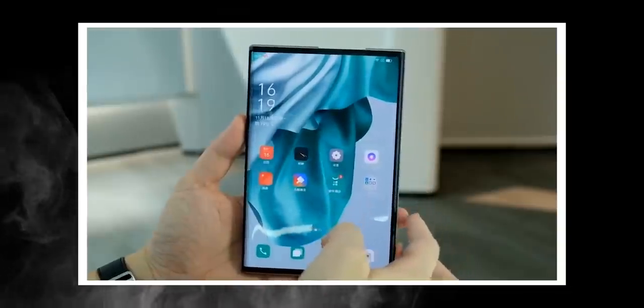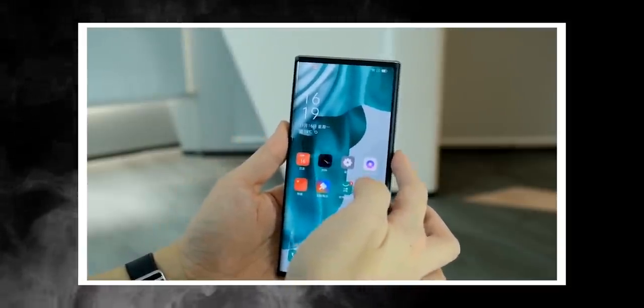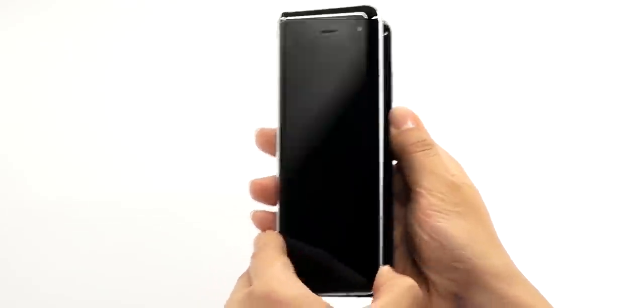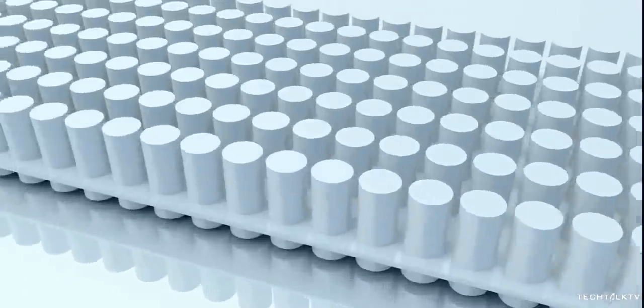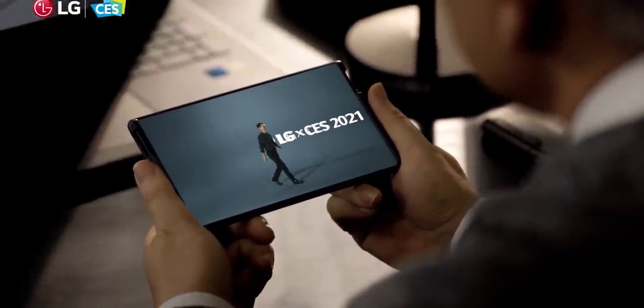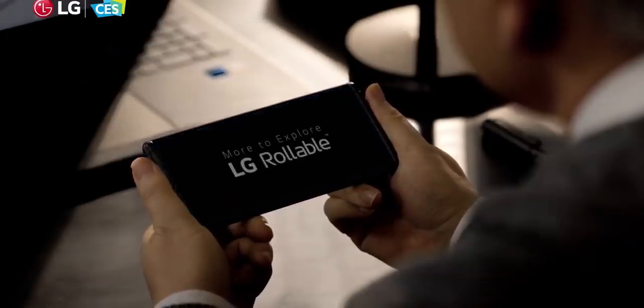Even though rollable smartphones are visually way more tantalizing than foldable smartphones, the latter is actually much more practical in nature. This isn't to say there's no scope for improvement — with advances in technology, rollable smartphones will get better, just like foldable smartphones evolved from the Galaxy Fold to Z Fold 2 in just a year, with things like ultra-thin glass and sweepers for the hinge mechanism. I'm a fan of rollable smartphones and I'm rooting for LG to make this a great product that sets a benchmark for others to improve upon.